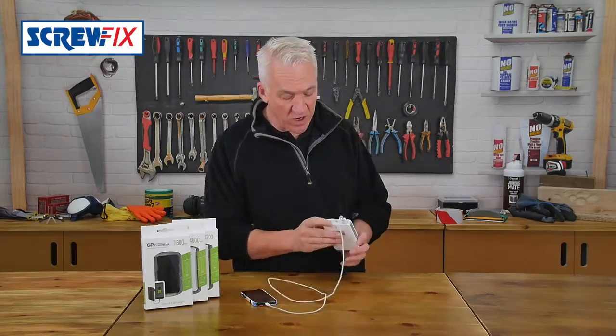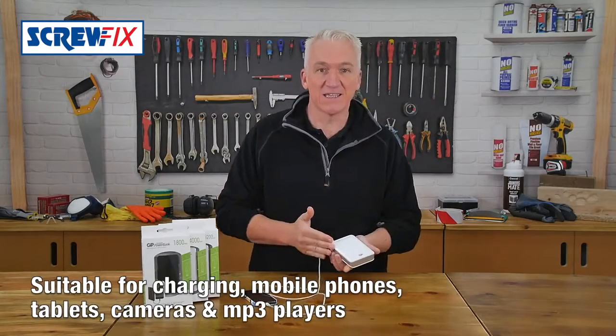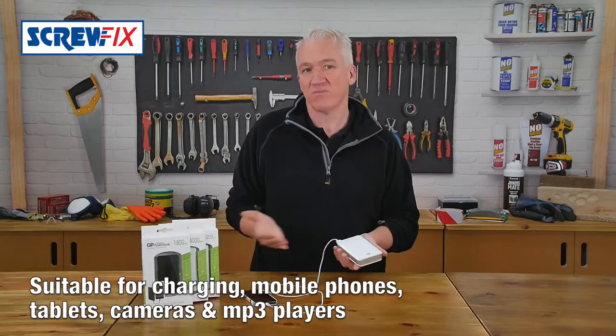Or on the bigger one, this one, you can even charge two devices at the same time. It contains the latest high-tech lithium-ion batteries, which last for ages.